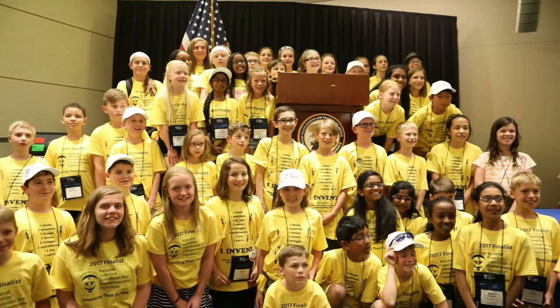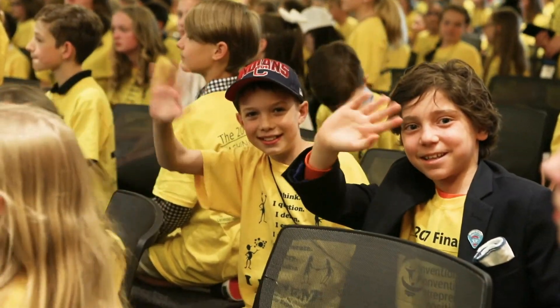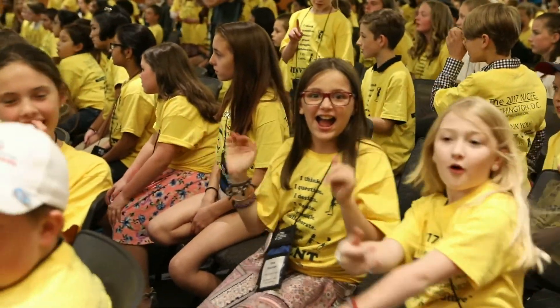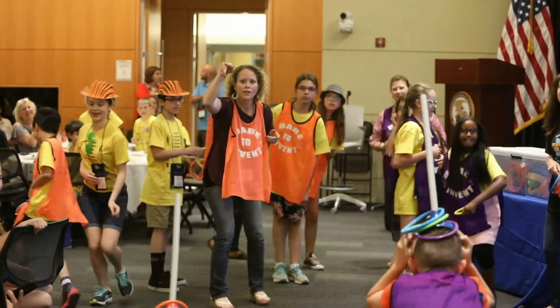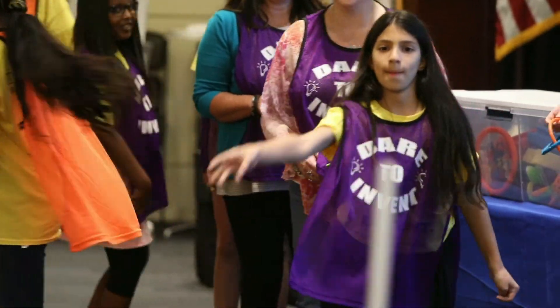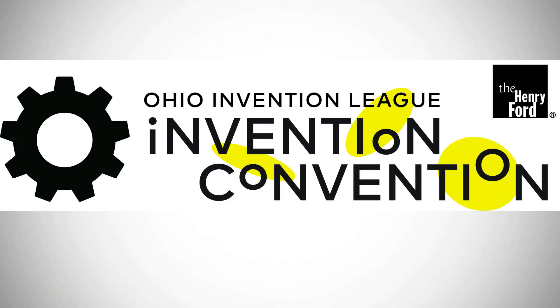Invention Convention has been around for over 35 years in the United States and is active in countries around the globe. It continues to gain momentum as the world's educators seek to make student learning more hands-on and pertinent to real-world problem-solving. We hope you'll join our movement of training innovative students for the workforce of tomorrow, and we'll see you at an Invention Convention soon.